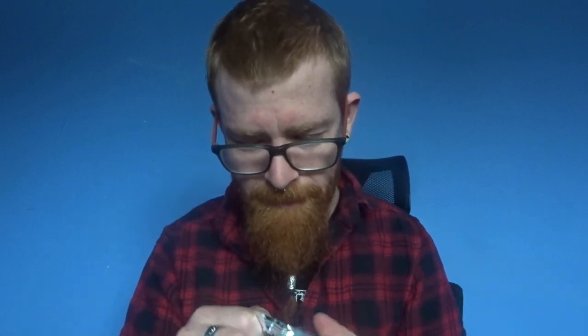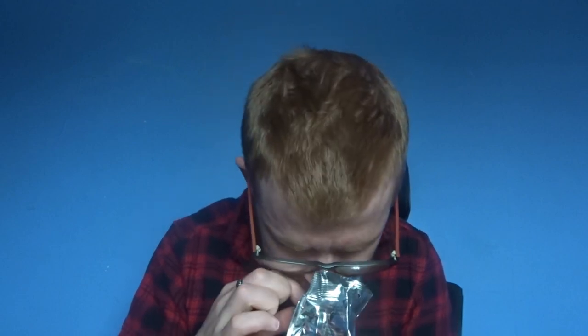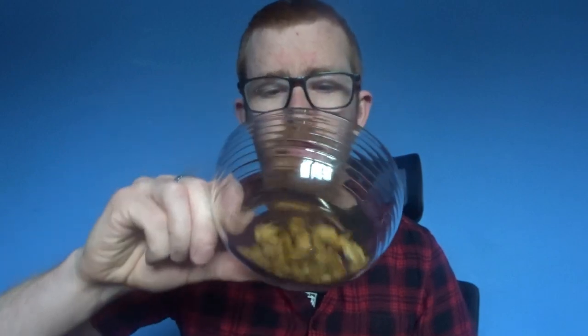Oh shit, okay. They don't even smell that spicy — just smell like normal peanuts. I'm probably not going to be able to eat them all. I'm only going to try and attempt to eat what's in a bowl. I think I put too much in there as well. Bottoms up.